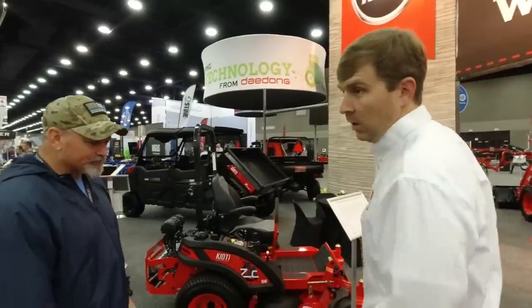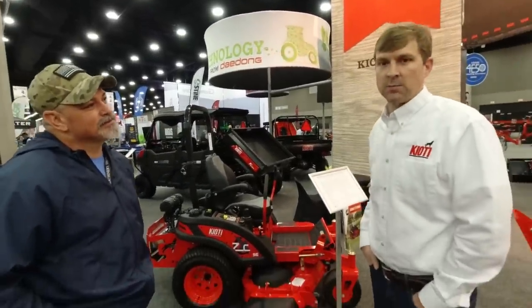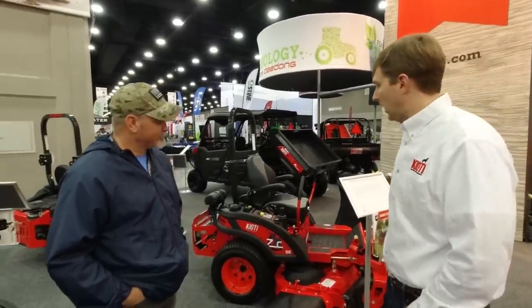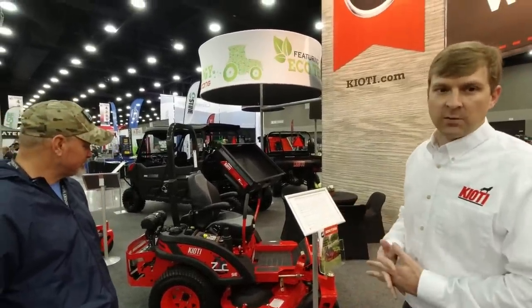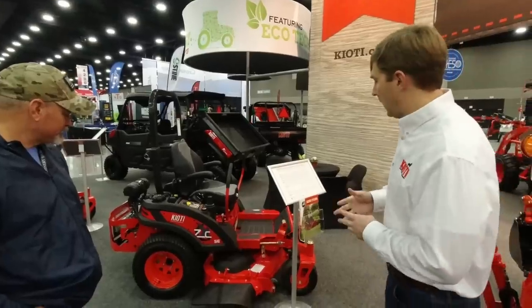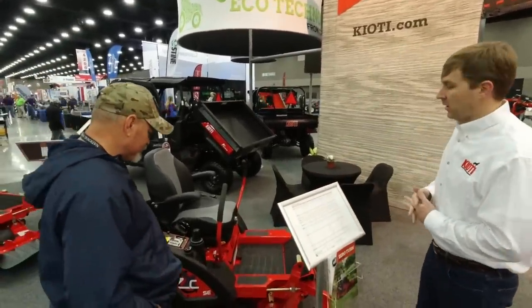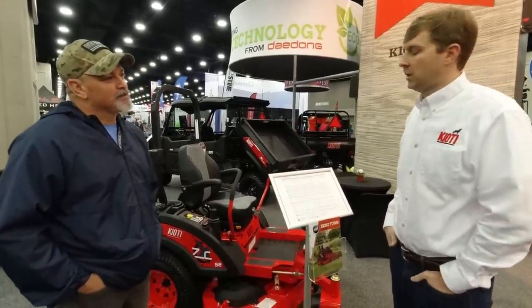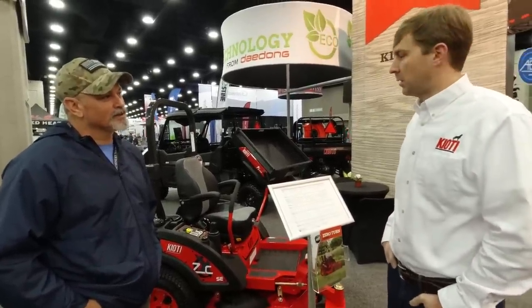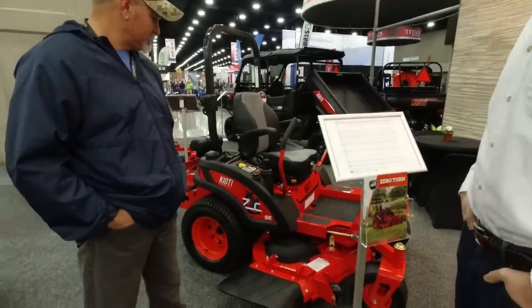So what are the differences between all the models out here? We started with 12 models — six residential-focused and six more commercial models. They all share the same chassis and the same decks: a 10-gauge deck with a 7-gauge leading edge. The differences between the two tiers include fuel capacity, seats, levels of suspension, and transmissions — with heavier-duty transmissions in the commercial models. The engines are also more commercial-focused in the commercial lineup.